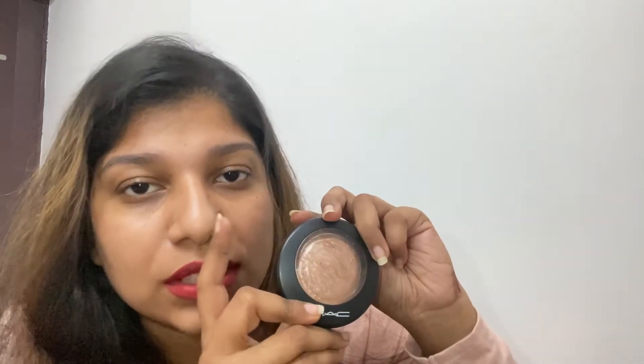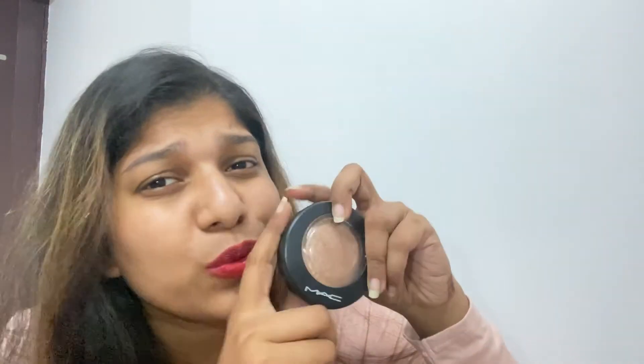I also have a MAC highlighter — I used to have a whole MAC set including lipsticks, but most of it is finished now. I use this highlighter to give a light tint here and here, only when going to a function. I never do heavy makeup. I also have a lens case here, though the lens is in my other bag.